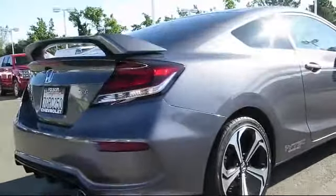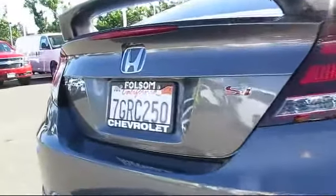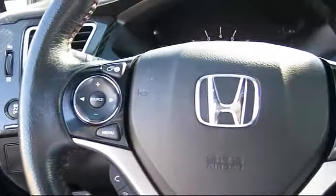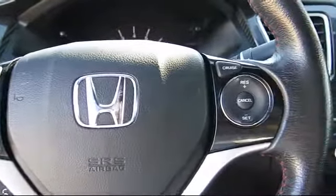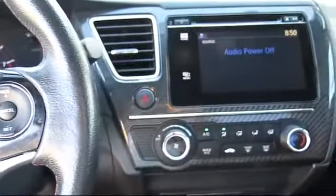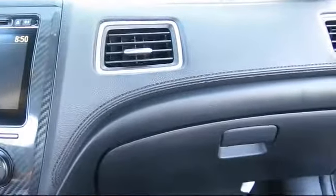For nearly 20 years, folks from all over California have depended on Folsom Chevy, and it's easy to understand why. First, they find the best pre-owned vehicles, and then they have each checked bumper-to-bumper by their factory-trained Service Department Master Mechanics. When they're right and ready to go, Folsom Chevy makes them available to you.